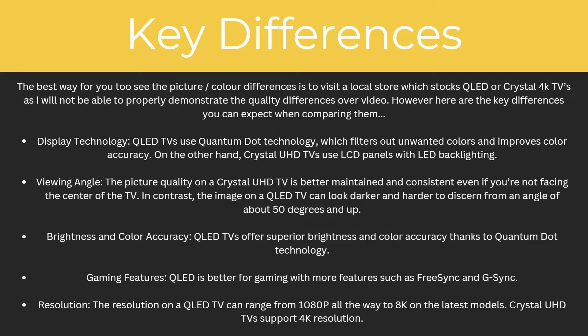So what are the key differences between them? The best way to see all of the picture and colour differences is to visit a local store which stocks QLED or Crystal 4K TVs, as I won't be able to properly demonstrate the quality differences over video. However, here are the key differences you can expect when comparing them.